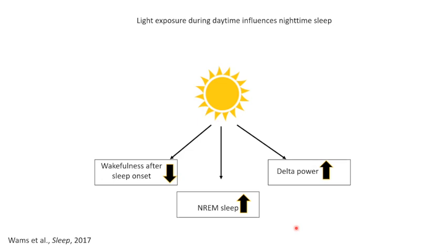We used the bright light forced synchrony design to determine the contribution of circadian clock phase to these light effects on sleep.